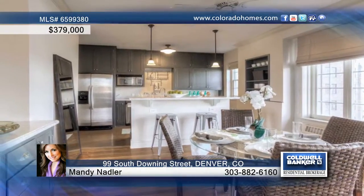The kitchen has been recently remodeled with painted cabinets, granite and stainless appliances, including a wine chiller. Mandy Nadler says this is the perfect blend of old-world class and modern convenience.